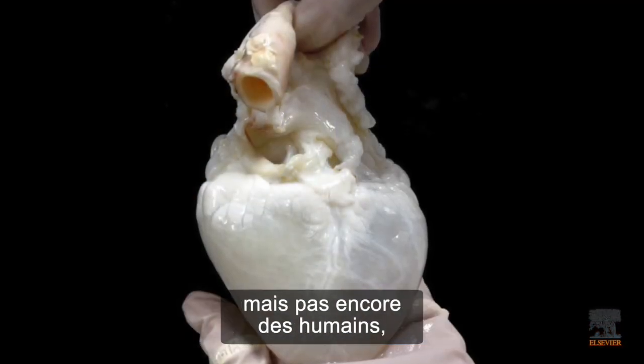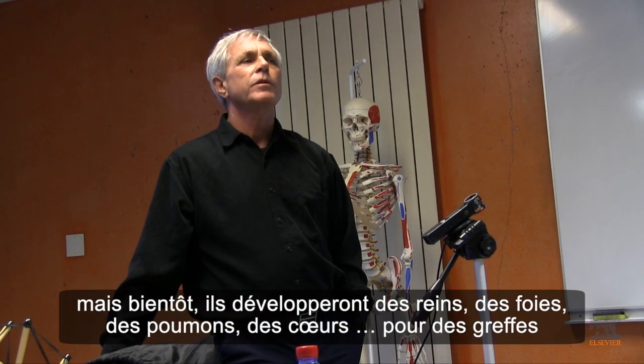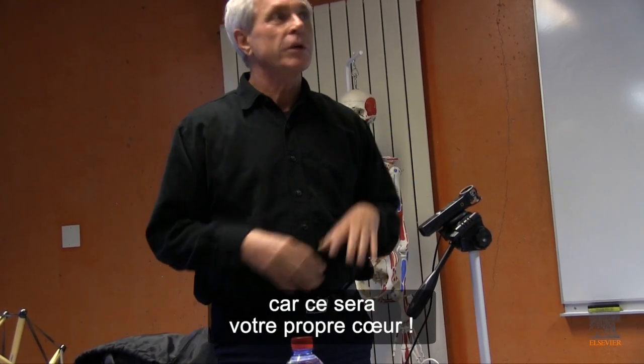They are doing this with dogs and monkeys now but not yet humans. Pretty soon they will be growing kidneys and livers and lungs and hearts and just put in a new one. And you don't have to take any immune suppressing drugs because it's your heart.